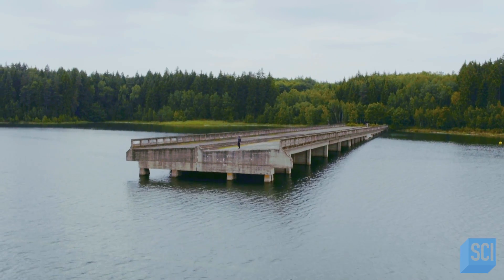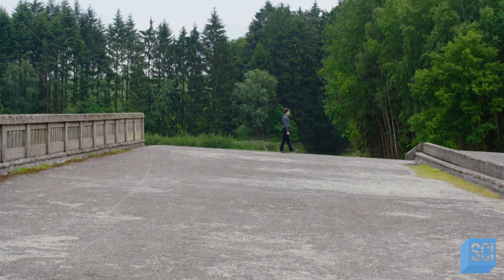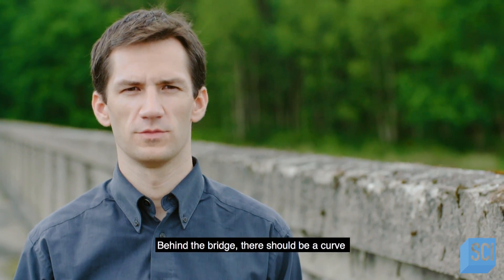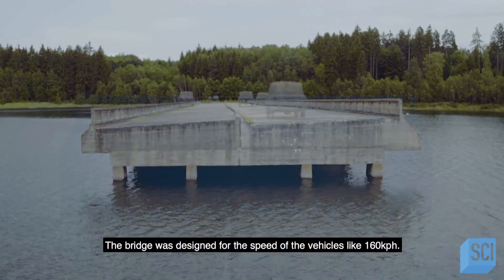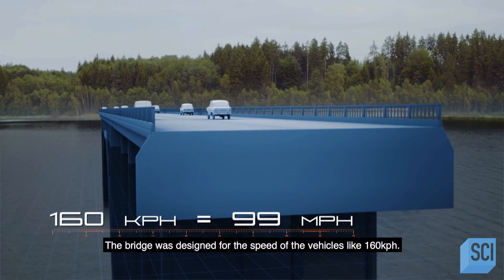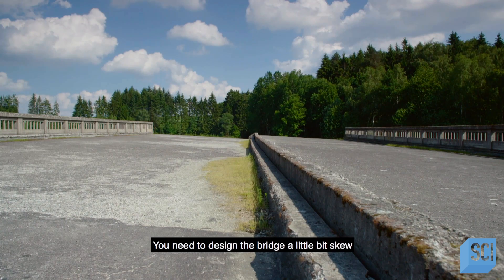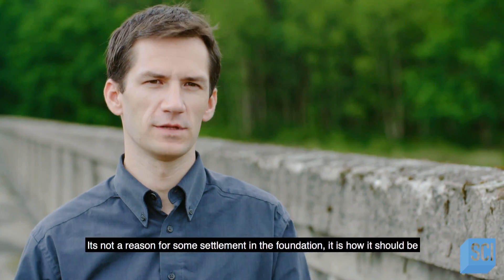But then the engineers faced a problem. To maintain the speed of the Autobahns, the new bridge had to be built with a tilted surface. It was a straight bridge, but behind it there should be a curve, which is why the bridge leans to the right side. The bridge was designed for vehicle speeds of 160 kilometers per hour, and to reduce the effects of forces acting on the cars, you need to design the bridge a little bit skew. It's not a reason of some settlement in the foundation — it is how it should be.